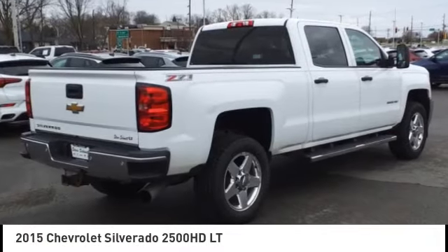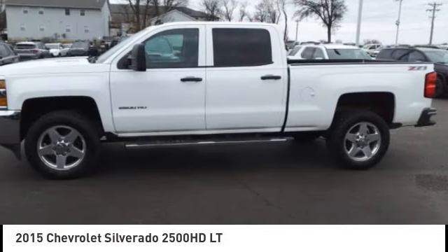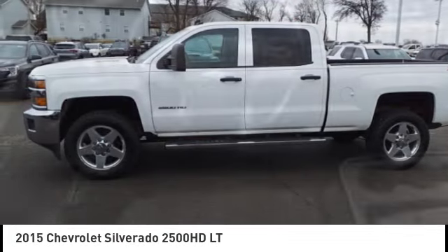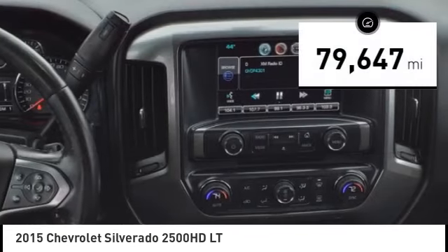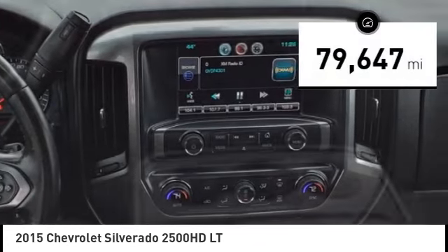Come test drive the 2015 Silverado 2500 HD. This pickup truck pulls unlike any other. This vehicle has less than 80,000 miles.